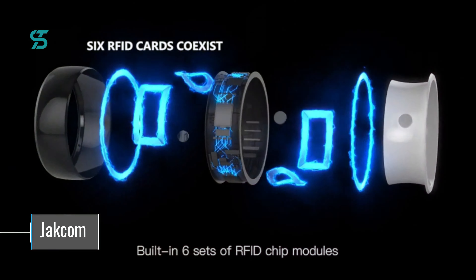Additionally, the ring has the ability to share social contacts with a touch and can also act as a wireless USB flash drive with exclusive 128GB storage space.